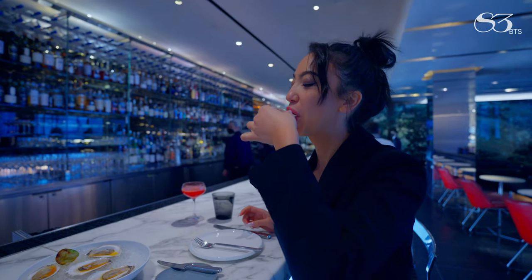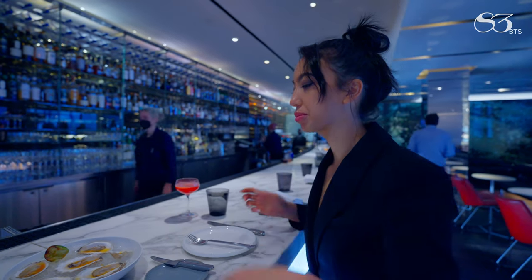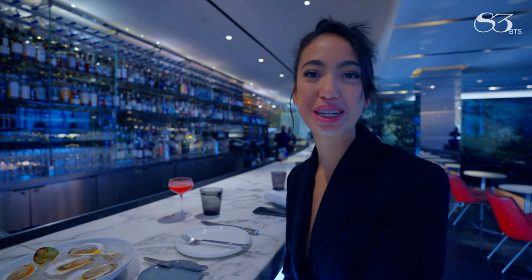Cheers! It's light and fresh, nice and citrusy. It looks better than it tastes — or actually, it tastes better than it looks. It's good.